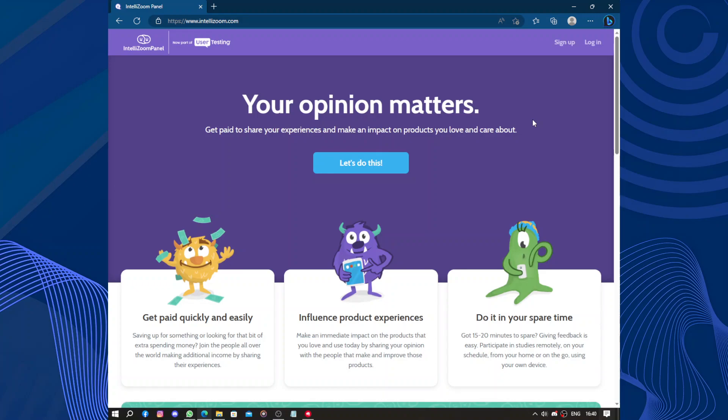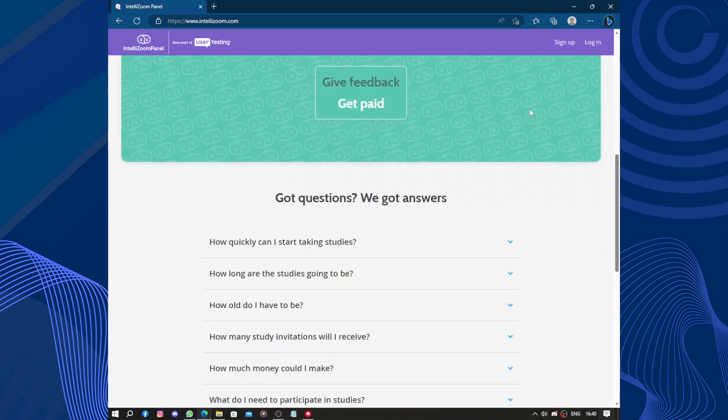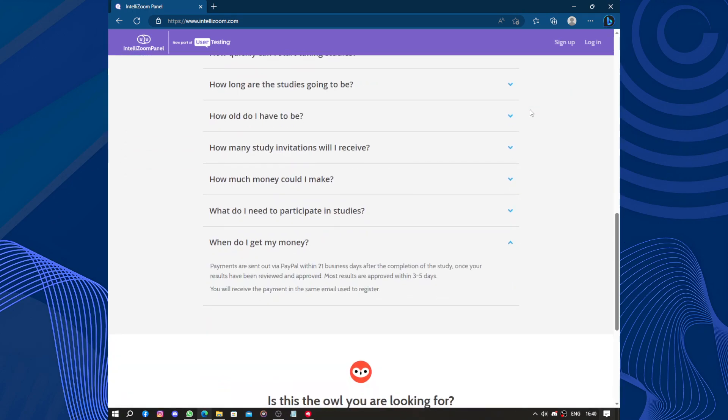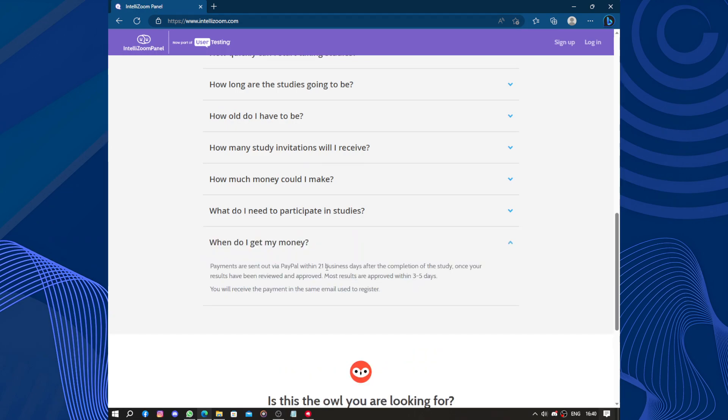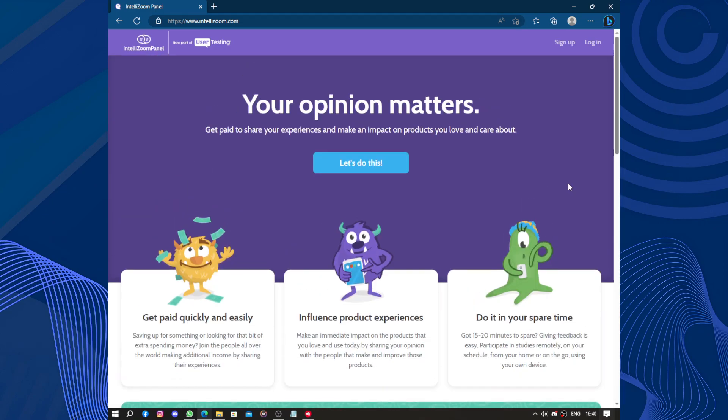Lastly, I must mention the timeliness and efficiency of Entelezoom's payment process. As a researcher, it's important to be compensated fairly and promptly for your time and efforts. With Entelezoom, I have never encountered any delays or issues regarding payments, which adds to my overall positive experience. Like I said, payment may take up to 21 business days, so don't start complaining until after a month — give them those last nine days.